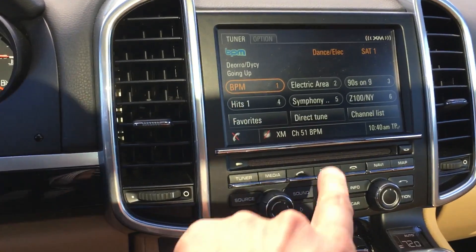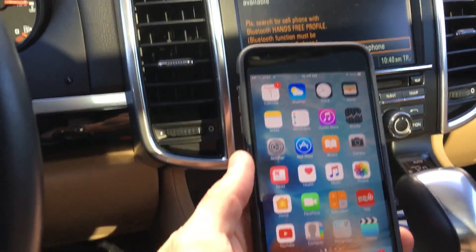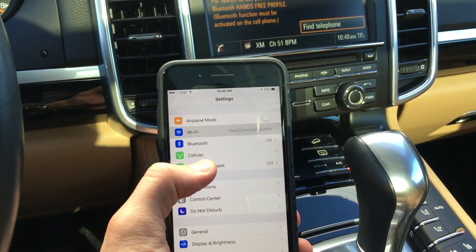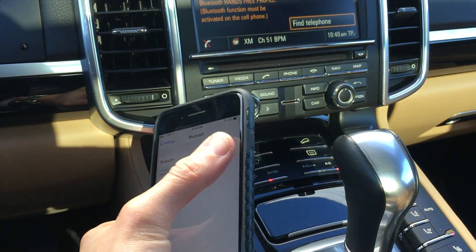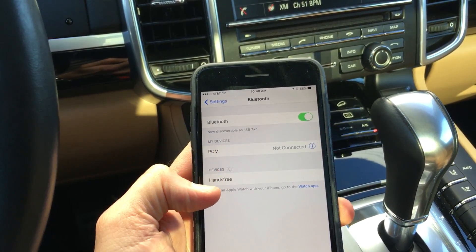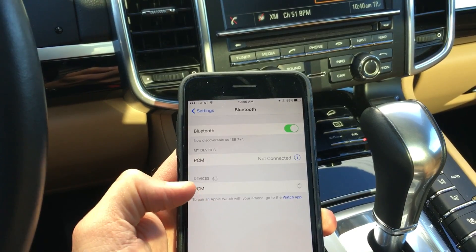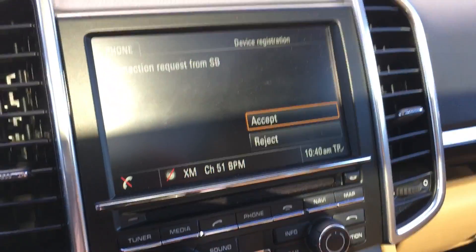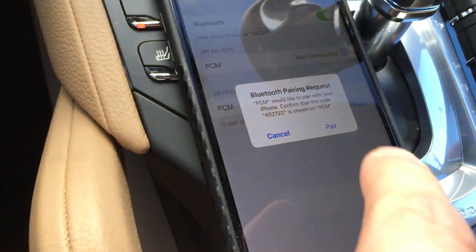First step is hit phone. Now grab your iPhone, go to Settings, go to Bluetooth, turn on Bluetooth, and find PCM under devices. Now on the screen you're going to hit Accept, and on your phone you'll hit Pair.